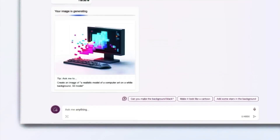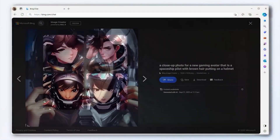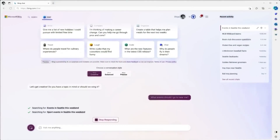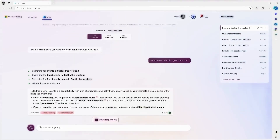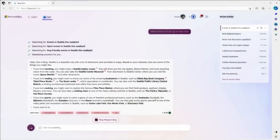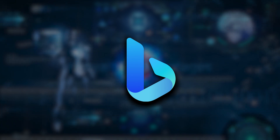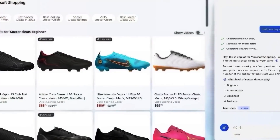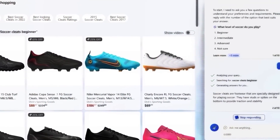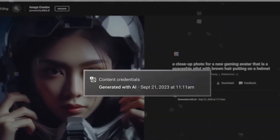With Edge, Copilot takes web browsing to another level. It's not merely suggesting websites based on your browsing history — it's proactively providing information, anticipating needs based on your activity across Microsoft services. Imagine researching a topic and receiving sources, summaries, and data without even asking. That's Copilot working in harmony with Edge. Bing, powered by Copilot, transforms search experiences. Gone are the days of sifting through pages of results. Copilot utilizes advanced algorithms, delivering precise and relevant results, almost conversing with you to narrow down exactly what you're looking for.